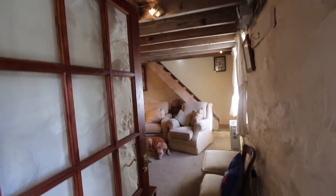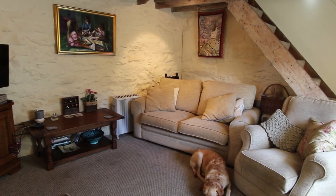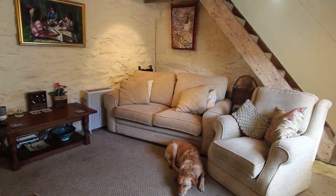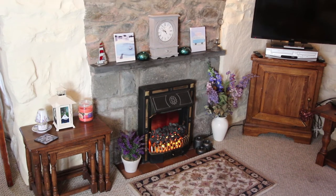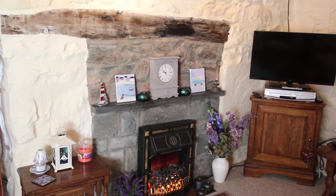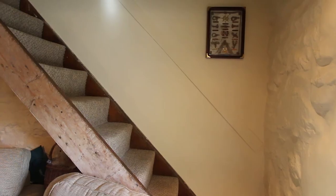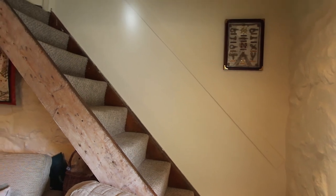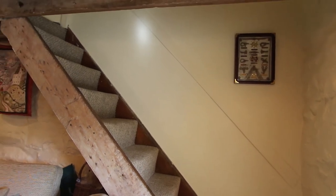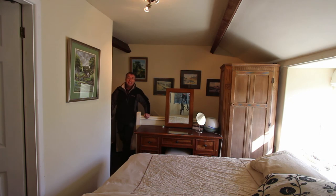Cozy and comfortable it certainly is. There's rustic stone walls, exposed beams, and it wouldn't be complete without a fireplace — there's an electric fire there at the moment. The other good thing is that there's double glazing. This lovely simple staircase was probably put in before the building regs were invented. It takes you upstairs to the bedroom and the shower room. I can honestly tell you I wish I was coming to stay here this weekend.